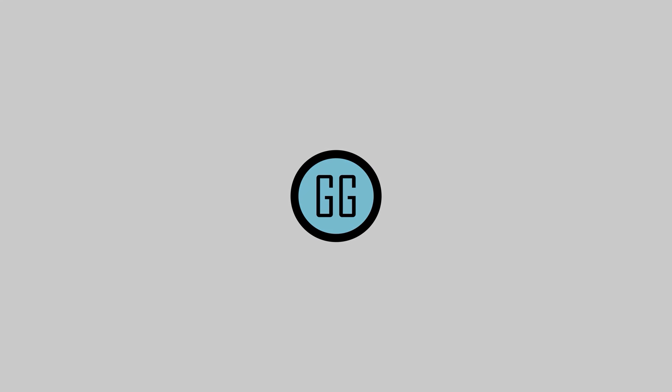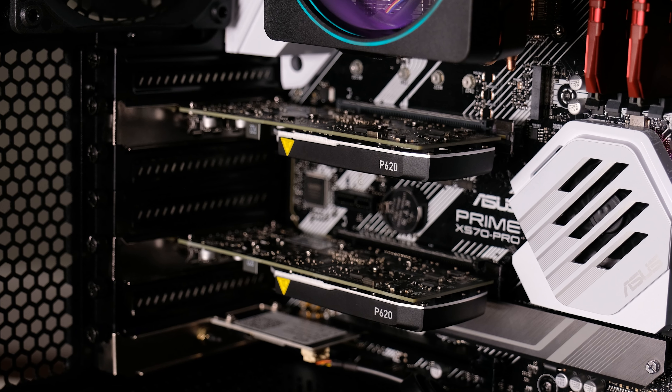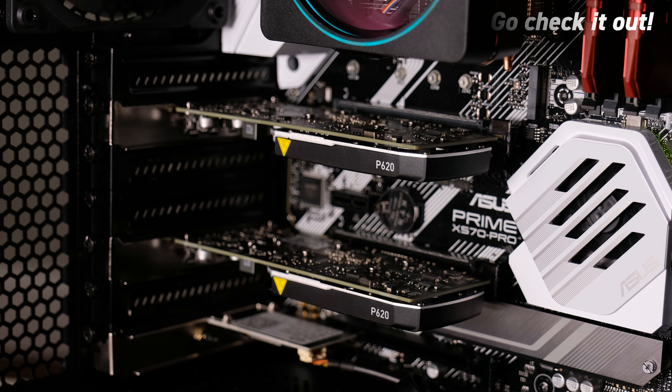Is this the best stock trading PC build? Let's find out. What's up guys? Welcome back to another GigaGeek video.